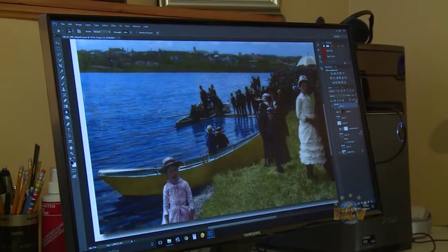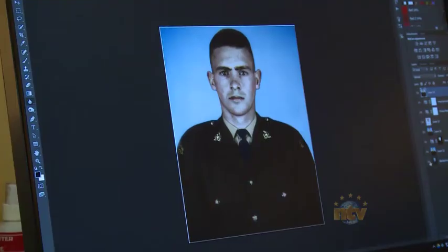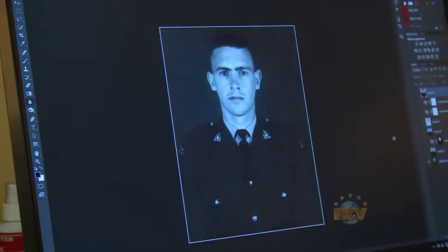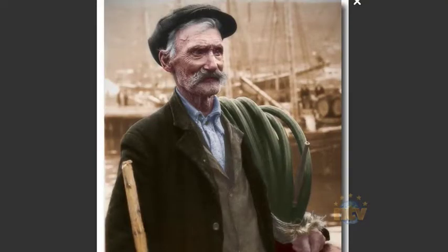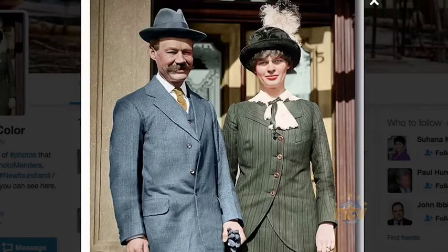Now he's adding a touch of color to historic black and white photos. We're so used to seeing old pictures in black and white or sepia tones, and you almost start to think of people in the past in that way. You don't realize that they lived their lives in color until you stop to think about it.